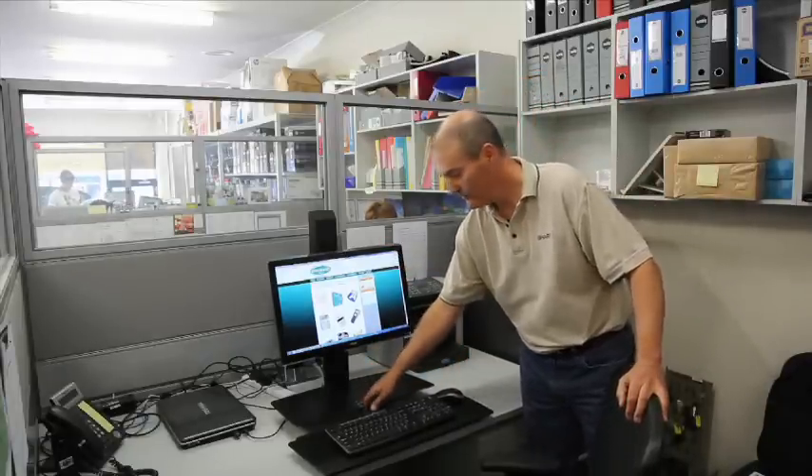This arrangement allows you to take your keyboard, monitor and mouse from a sitting position, with one press of a button, easily up to a standing position. It's the perfect ergonomic solution for people with bad backs at work.